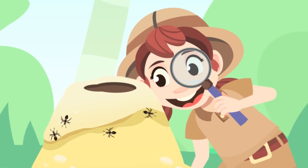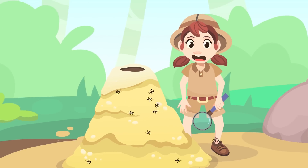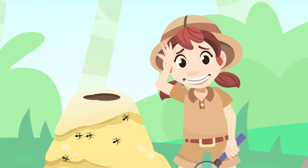Wow! Look at all those ants! Have you seen how they all work together as a team? But wait, what is this? Phew! I hope those ants weren't carnivores!